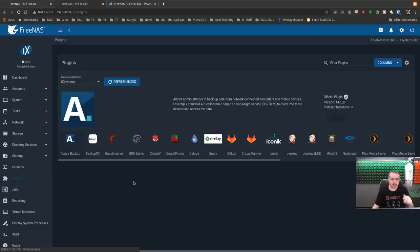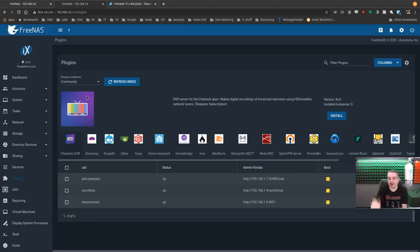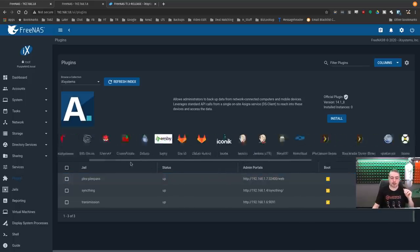Let's go over to the plugins — this is a big deal. They revamped the plugins for 11.3. There are the iX Systems-supported ones and then the community plugins. There's a clear separation between which plugins are supported by iX Systems — including some commercial ones like Asegur Backup — versus which ones are supported by the community. It's a nice way they've separated that out, and they've made it easier for the community to contribute plugins.